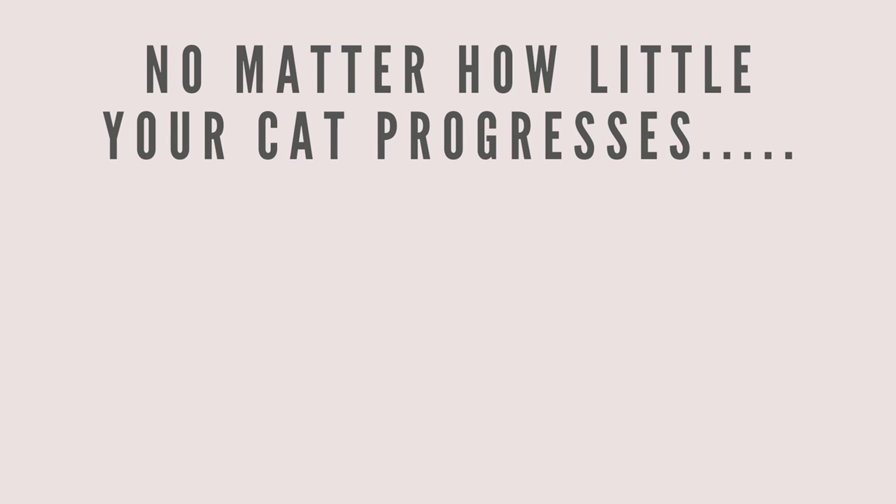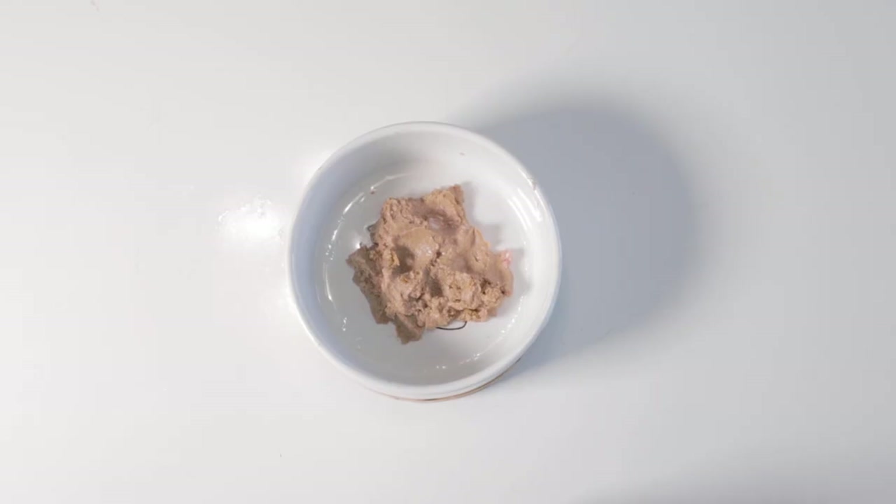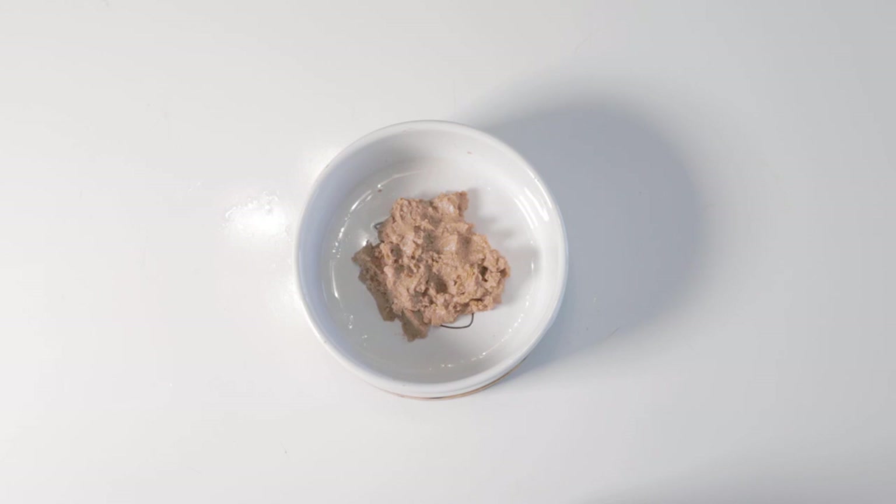No matter how little your cat progresses, don't give up. Remember, this can take months if your cat is super picky. Once your kitty is eating canned, let them get used to this way of feeding for a few weeks. Transitioning is a slow process with a picky cat, so give them time to get used to the change.